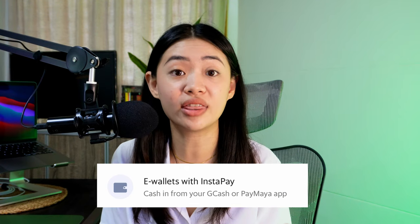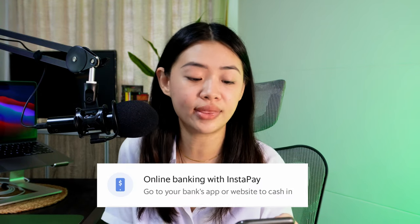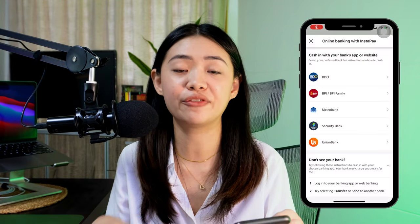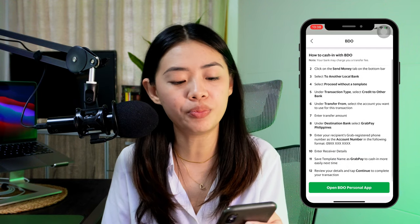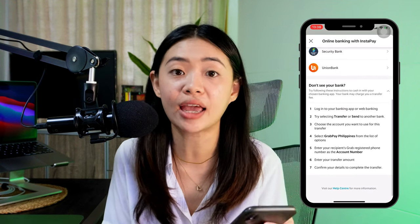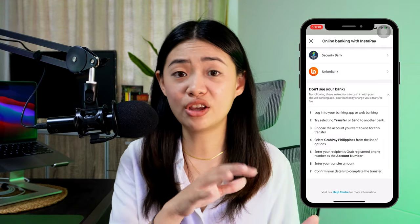First is e-wallets with Instapay — this is where you can transfer from other e-wallets, perfect if you don't have a bank account yet or don't want to link one. Another method is online banking with Instapay: go to your bank's app or website and cash in from there. They have instructions for BDO, BPI, Metro Bank, Security Bank, and Union Bank. But if your bank isn't listed, as long as it transacts with Instapay, you can still transfer to GrabPay.